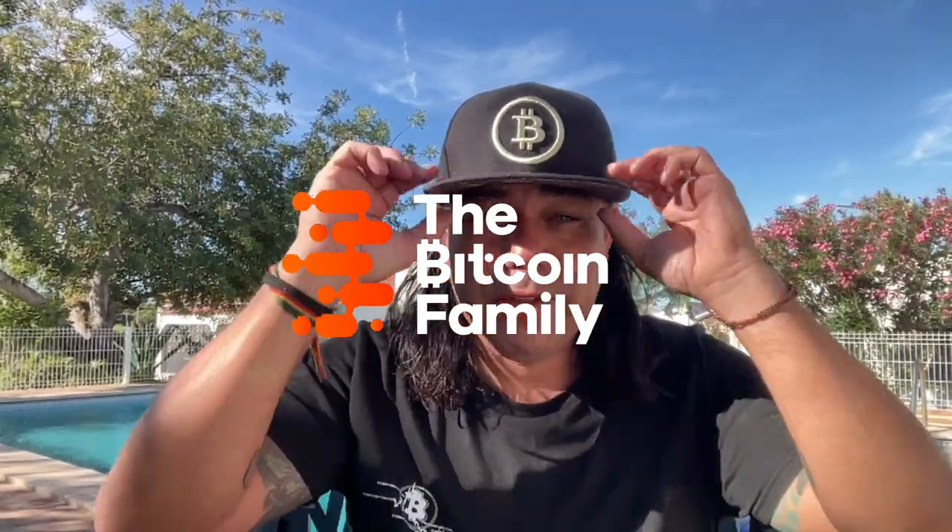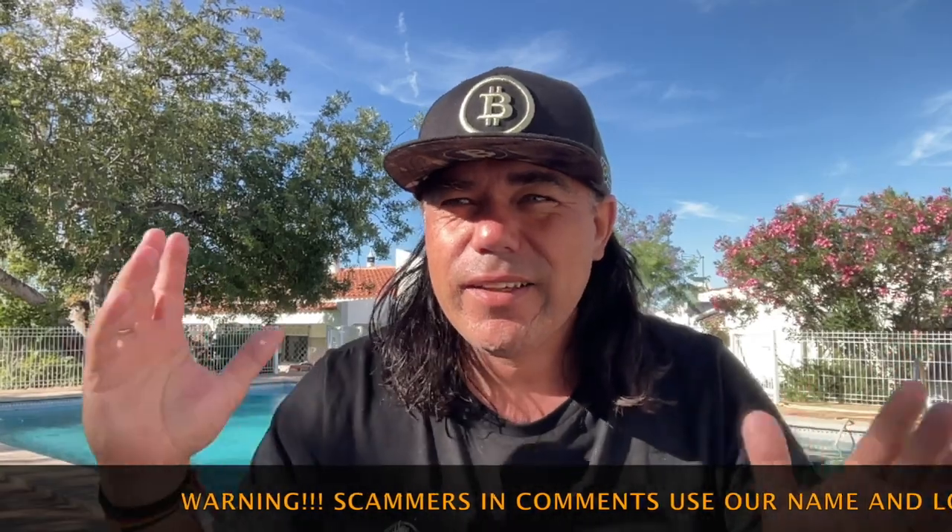Good morning, good afternoon, good evening guys, wherever you are in this beautiful world. Welcome to the Bitcoin Family YouTube channel. For newcomers, my name is Diddy and I'm coming to you from Portugal, from the side of my pool today. I told you yesterday on Twitter I invested in a bar and I want to convert it into a Bitcoin bar on a beach, so I need to do a lot of stuff today.